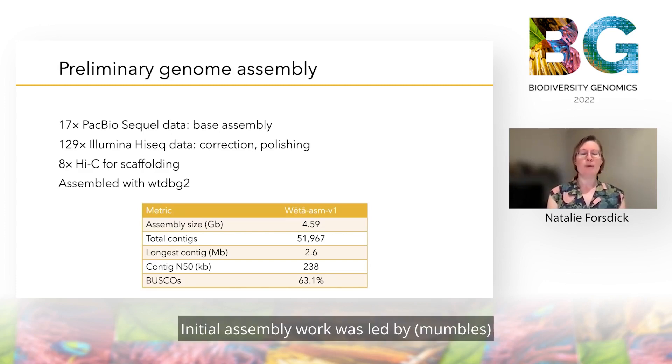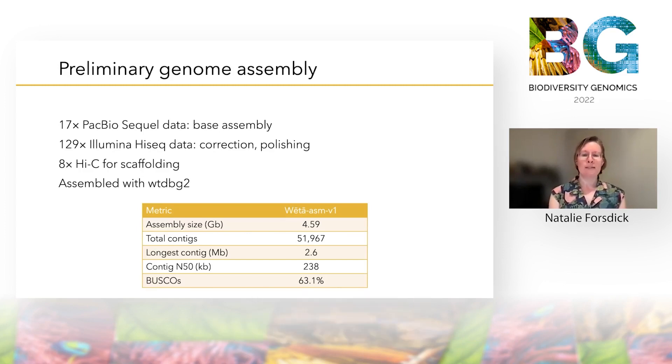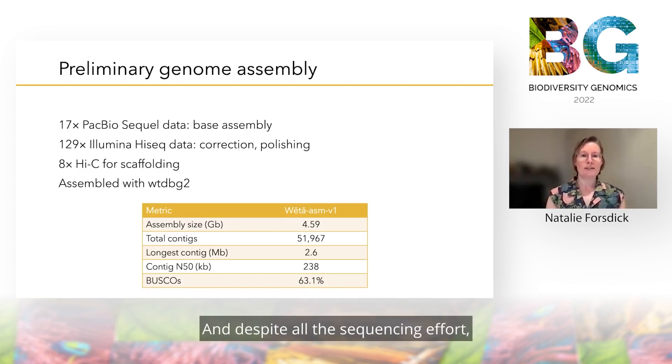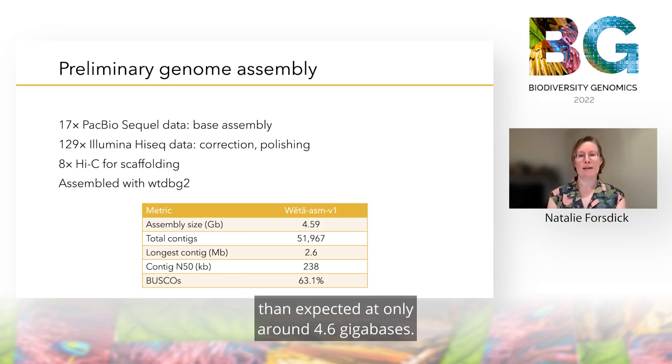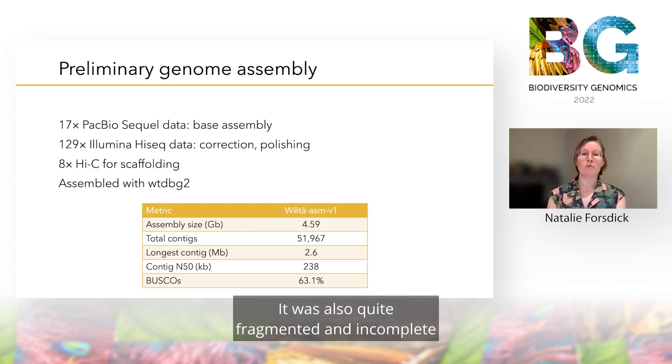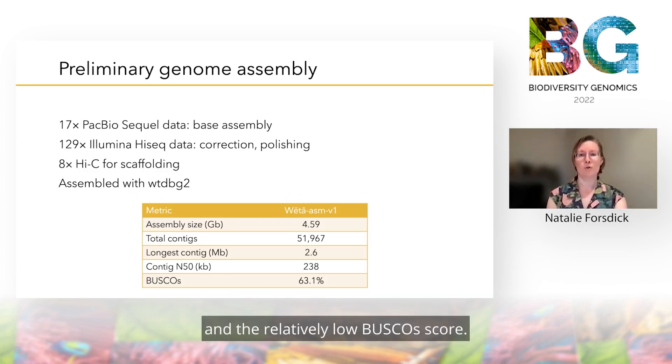Initial assembly work was led by Manpreet Dami, part of our team, using the Redbean assembler, and despite all the sequencing effort the draft genome turned out to be much smaller than expected at only around 4.6 gigabases. It was also quite fragmented and incomplete, as indicated by the relatively large number of contigs and the relatively low BUSCO score.